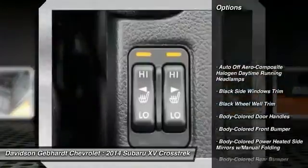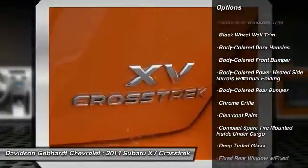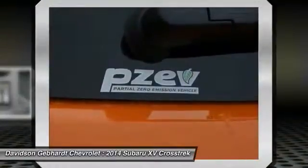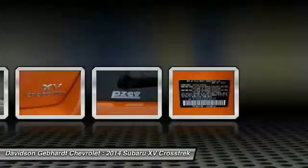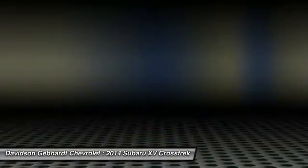All-wheel drive, fog lights, day-night rearview mirror, outside temperature gauge, perimeter alarm, tinted glass, body color door handles, engine immobilizer, low tire pressure warning. If affordable style and reliability are what you're looking for,